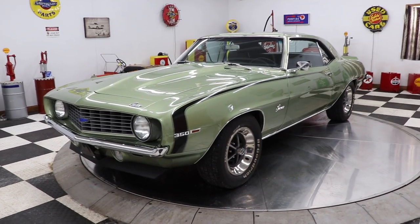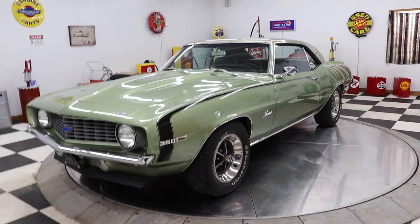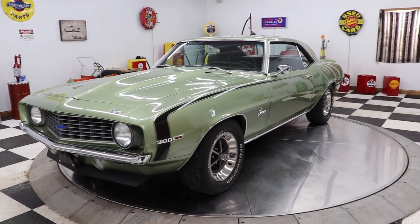Hello and good afternoon everyone. Adam here at Kenyon Classic Cars in Clarence, Iowa. This afternoon I am very proud to show you this beautiful frost green 1969 Chevrolet Camaro.